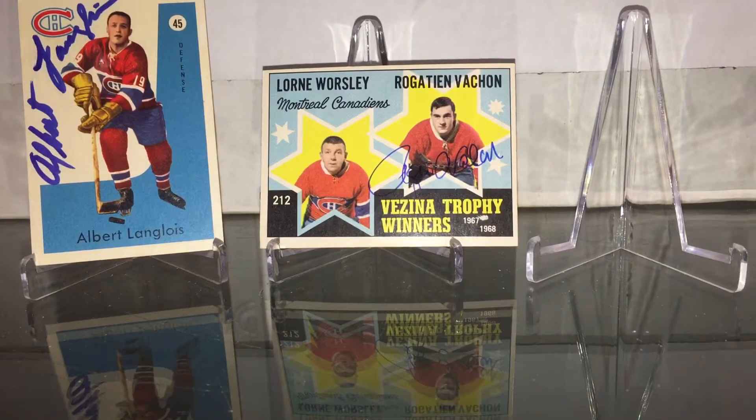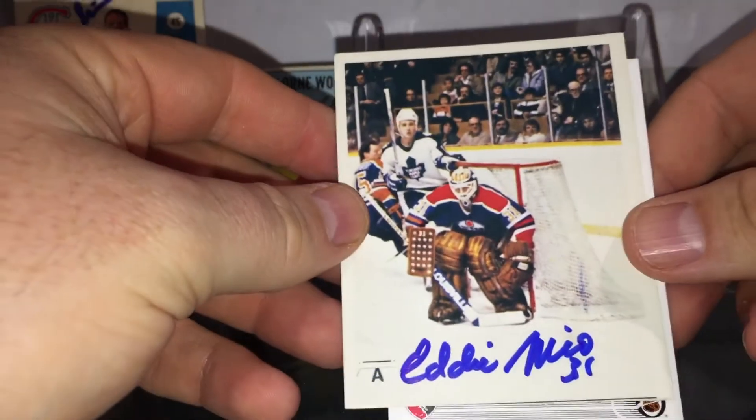Next, two of two — Eddie Mio. Nicely signed in blue.